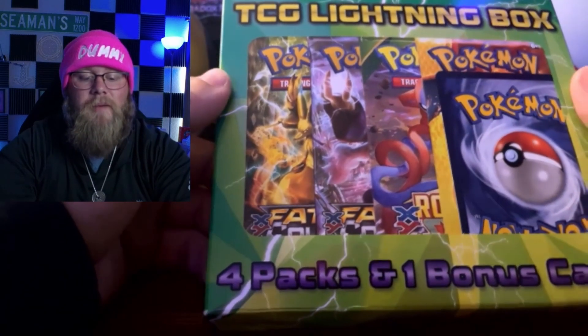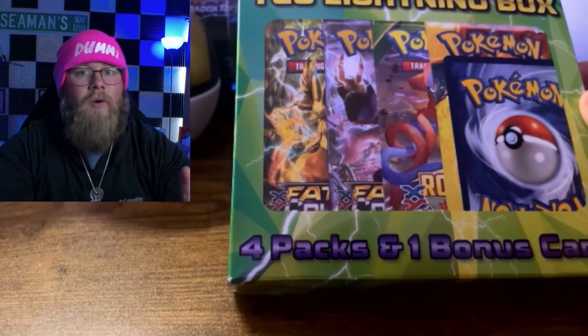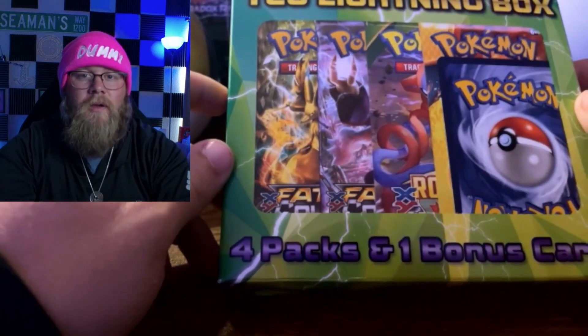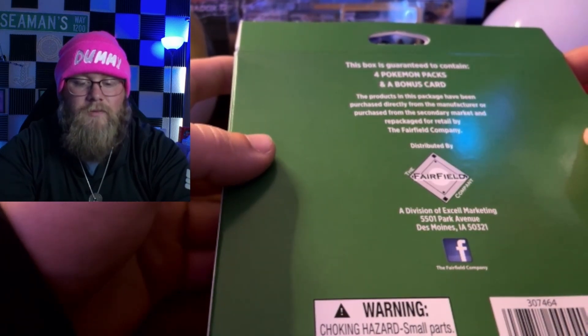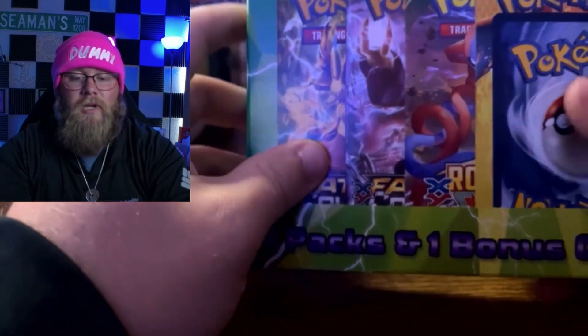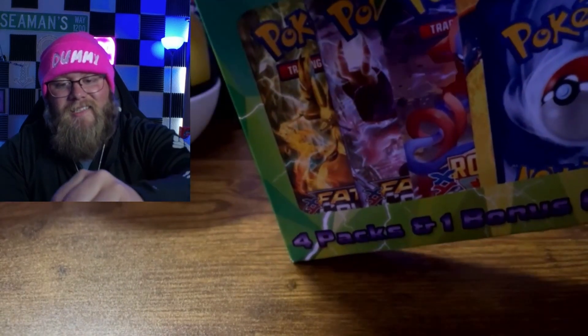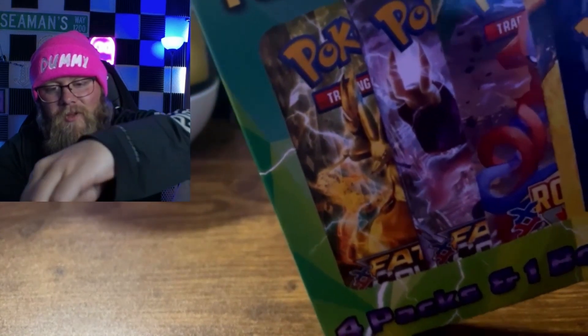This is a TCG Lightning box — you can find these at Walgreens. It's four packs guaranteed and one bonus card. The weird thing is on the front it showcases XY era: Fates Collide, Roaring Skies, and maybe Flashfire. The box states it's guaranteed to contain four Pokemon packs and a bonus card, and that products have been purchased directly from the manufacturer or from the secondary market and repackaged for retail by the Fairfield Company. I have not heard of Fairfield Company — this is not a legit Pokemon product. Hopefully there are legit Pokemon products in it — we'll all learn something from this. Hopefully this isn't a scam.